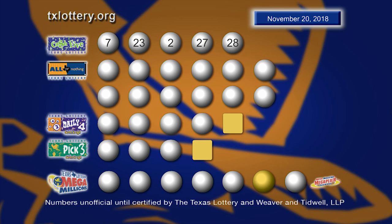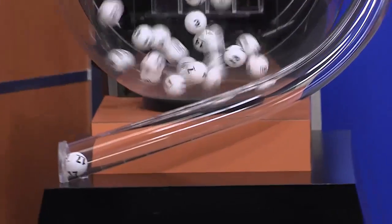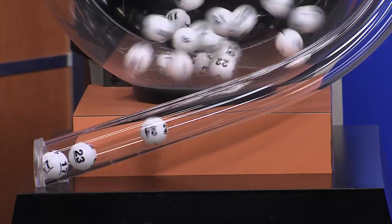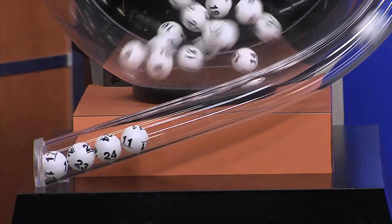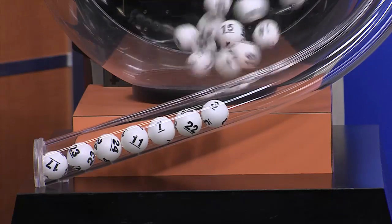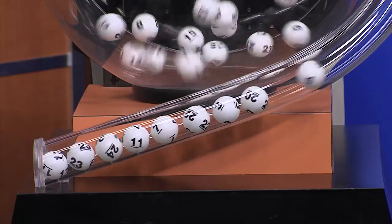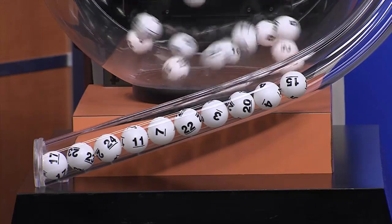Here's another look at those Winning Cash 5 numbers. Now it's time to play All or Nothing. Tonight's All or Nothing numbers are 17, 23, 24, 11, 7, 22, 3, 20, 4, 15.